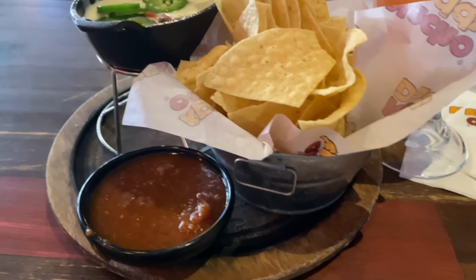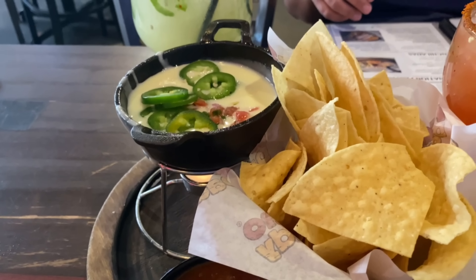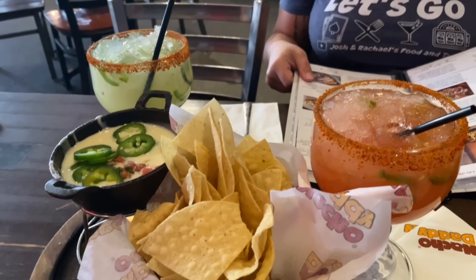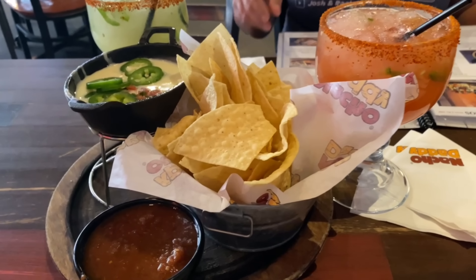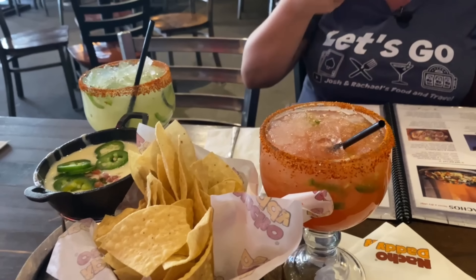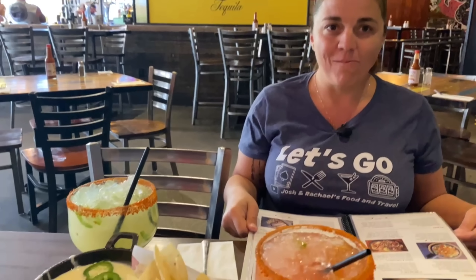We are also starting off with some chips and queso salsa. I know we're going to get nachos, but it's hard not to start with that while we're looking at the menu.